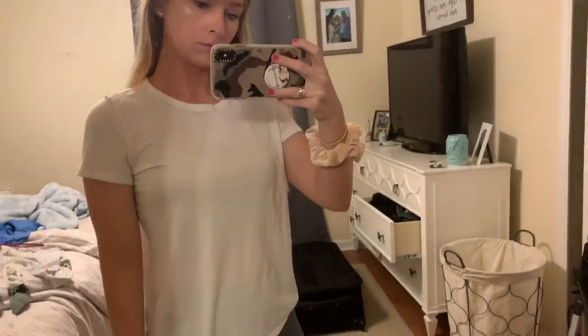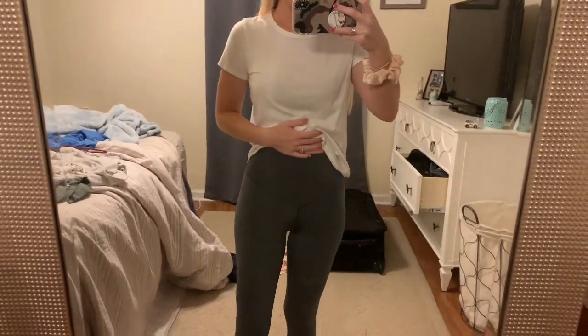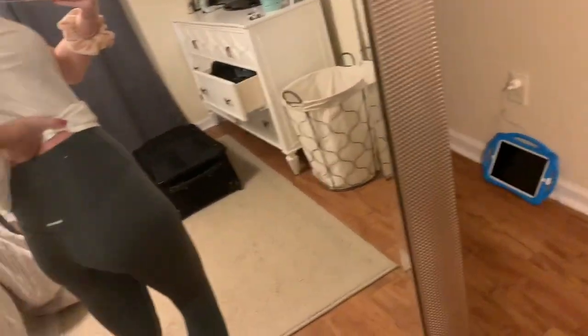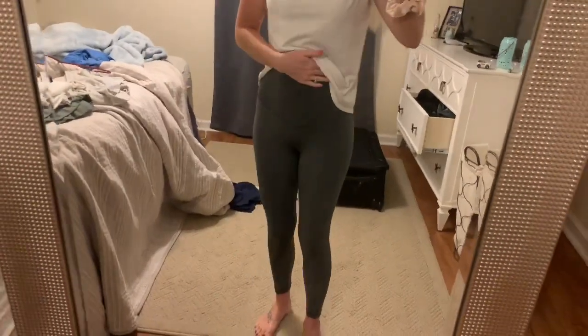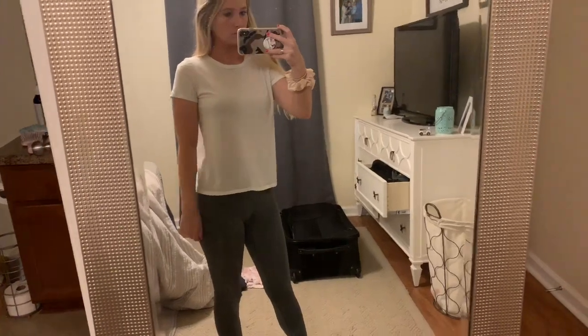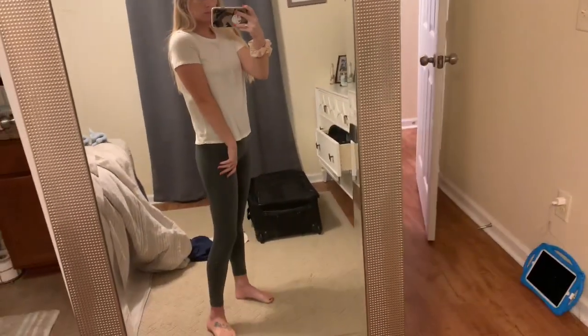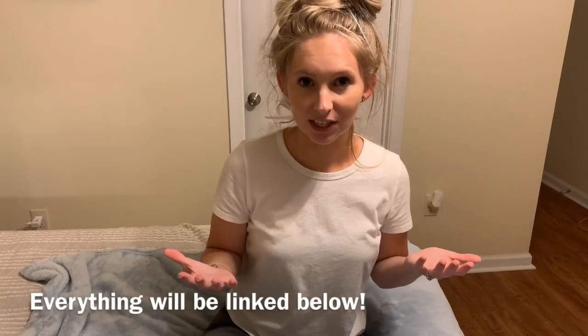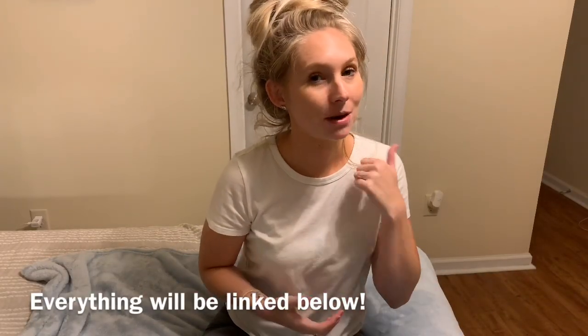I got these leggings about three weeks ago and I do like them. They run very high-waisted, which I like, but they're very thin. A lot of people compare them to Lululemon online, but I don't really love them — I don't recommend them. They're comfy but not to wear out in public because they are just very thin. The top is just a basic white crop and I'm obsessed with it. Both are from American Eagle. I hope you enjoyed this video — please give it a thumbs up if you did, subscribe if you're new, and I'll see you in my next one. Thanks so much for watching, bye!